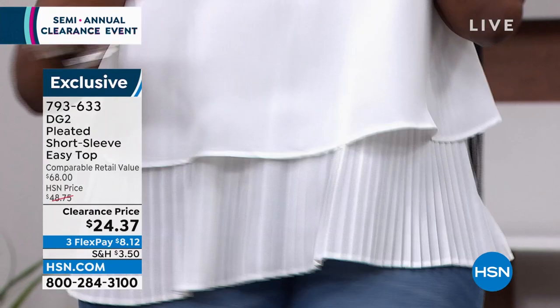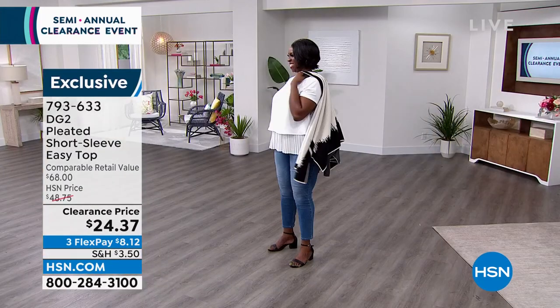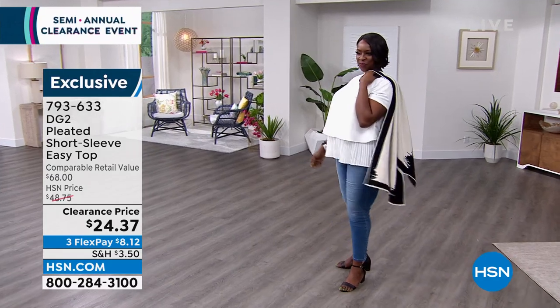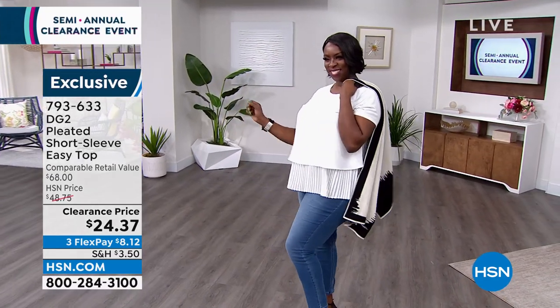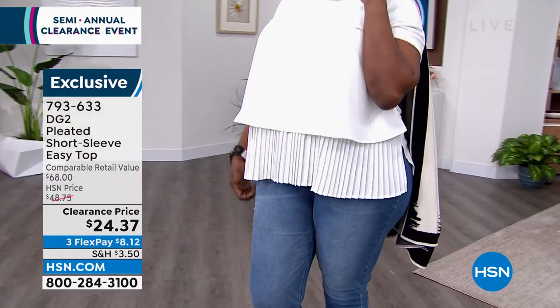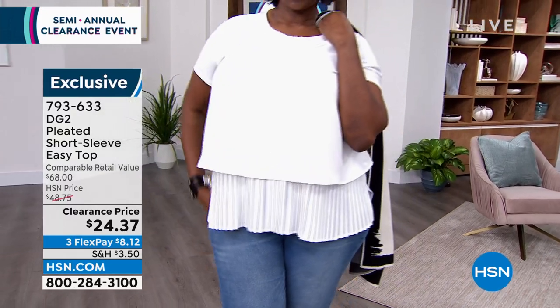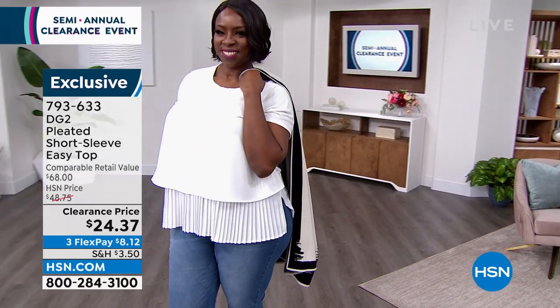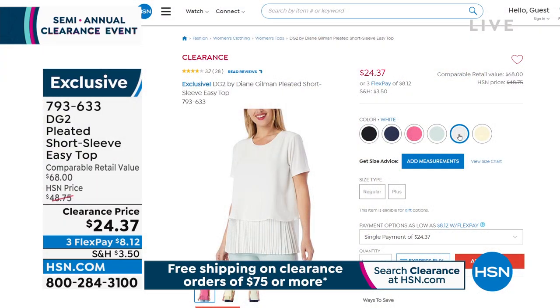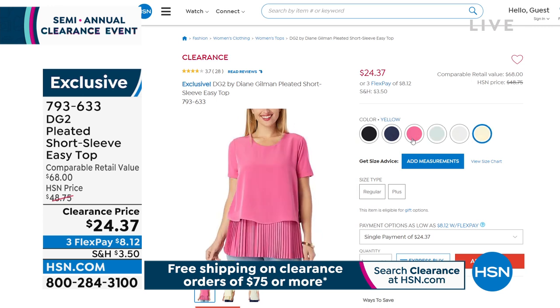The Easy Top today — we love this top. Diana is known for all of these, the Easy Tank. I think millions of these have been sold. Today it is marked from $68, and $48.25 is your price. So basically half off. It's available in black, white, seafoam, pink, yellow, or navy blue.